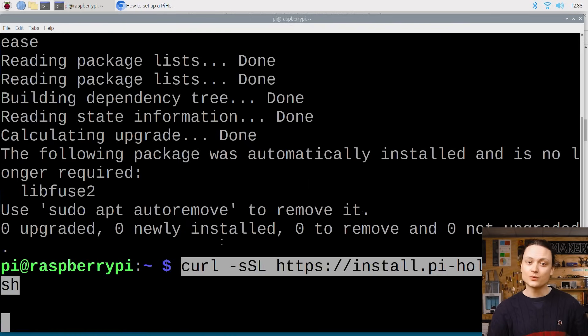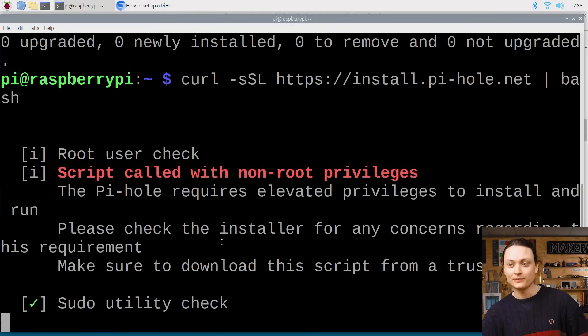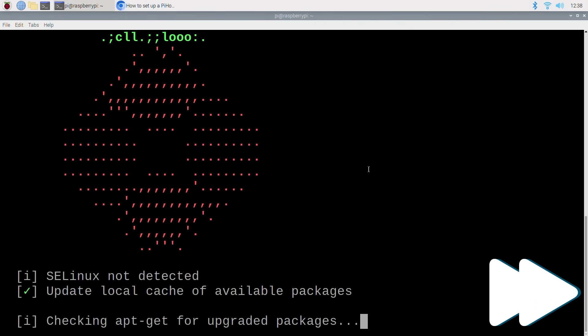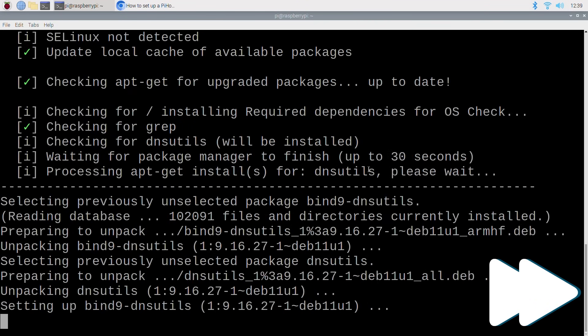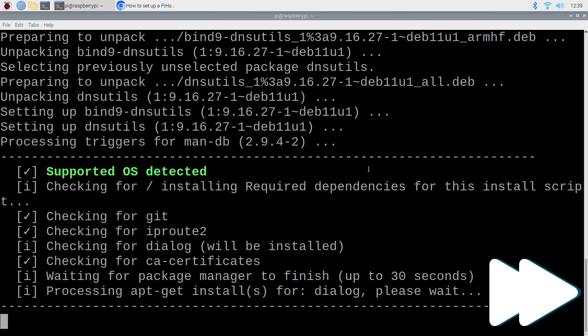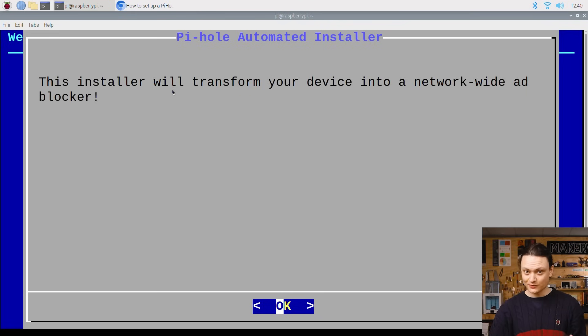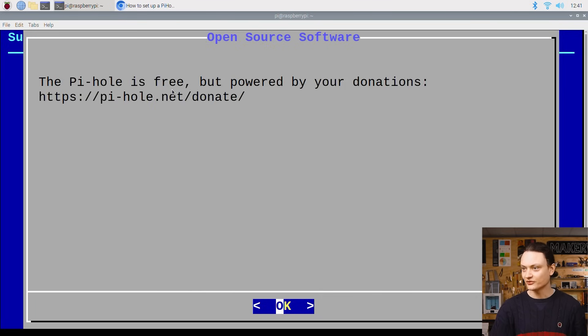If prompted, type and enter 'y' to continue and confirm installation. The Pi-hole software will now be on your hardware and it's time to run through a quick installation wizard. The highlighted cursor can be moved around with the arrow keys and by pressing enter on the keyboard you can select an option. The first page simply states the installation purpose, so you can just press enter on this one.